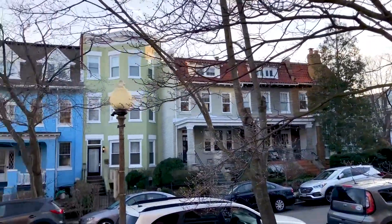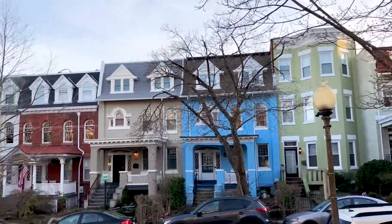Hey guys, this is Matt. I'm one of Hydroviv's water nerds and in today's episode we're going to be talking about some of the problems that we found with Washington DC's tap water. Hydroviv is based right here in DC, so this is an area that we know very well. Let's go full-on water nerd and talk about DC's water.